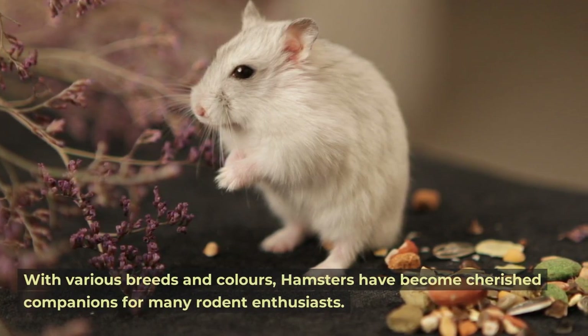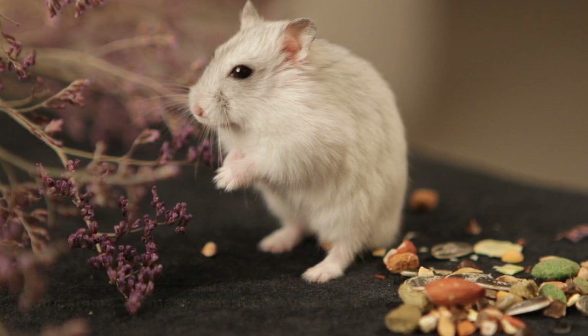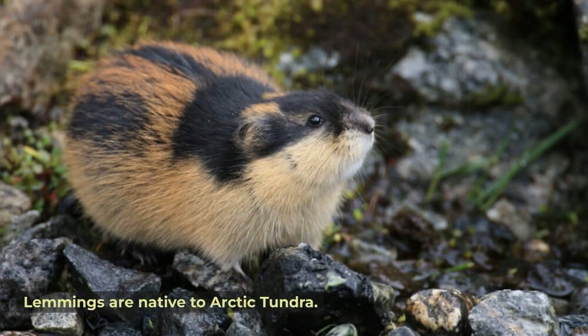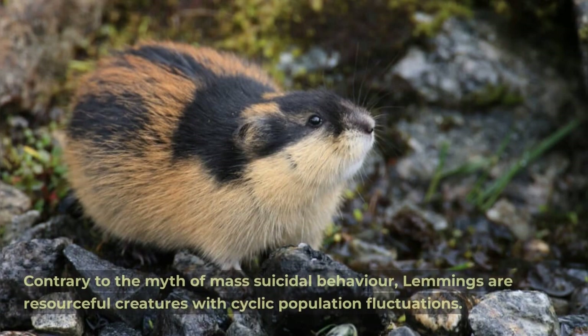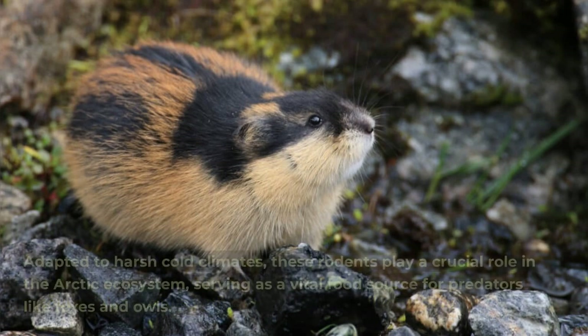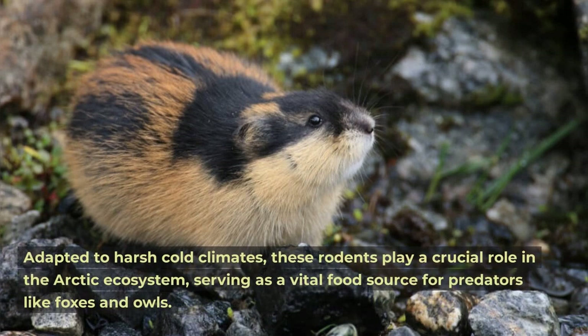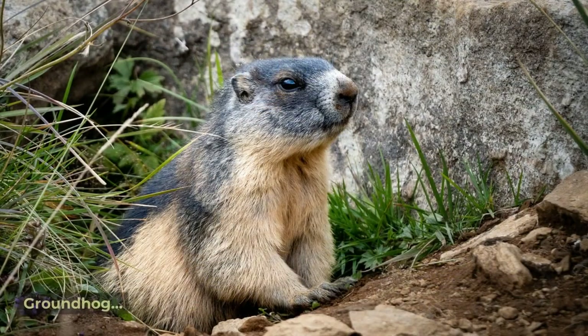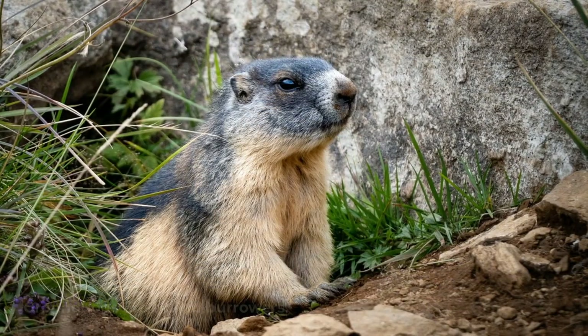Lemming. Lemmings are native to the arctic tundra. Contrary to the myth of mass suicidal behavior, lemmings are resourceful creatures with cyclic population fluctuations. Adapted to harsh cold climates, these rodents play a crucial role in the arctic ecosystem, serving as a vital food source for predators like foxes and owls.